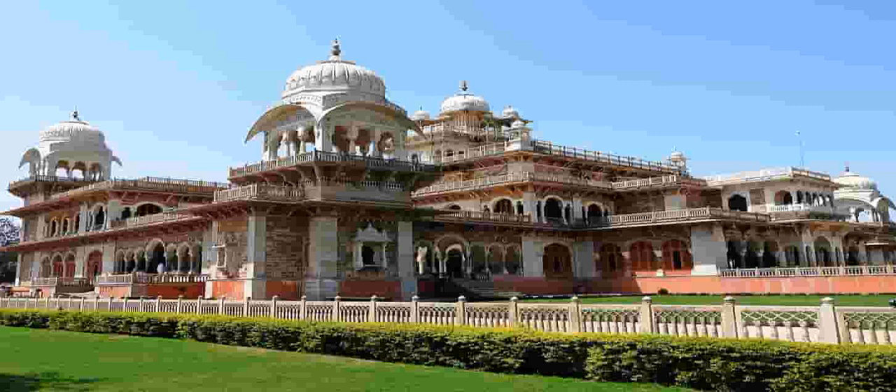However, the building was under construction until 1887. Later, the museum started to showcase artifacts and ancient artworks, along with budding artists' masterpieces.